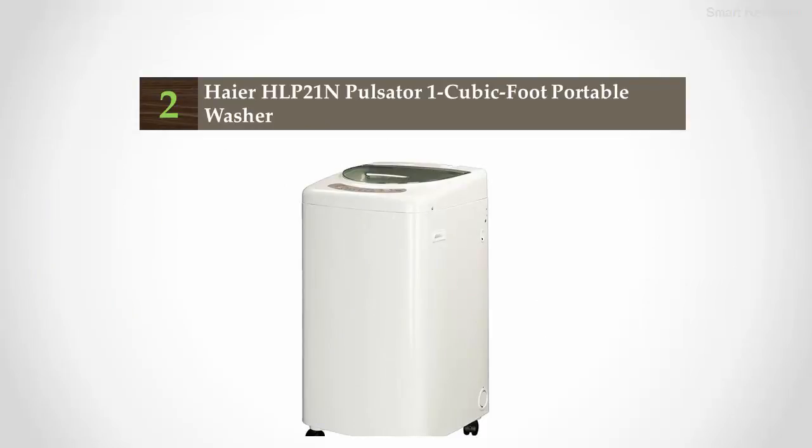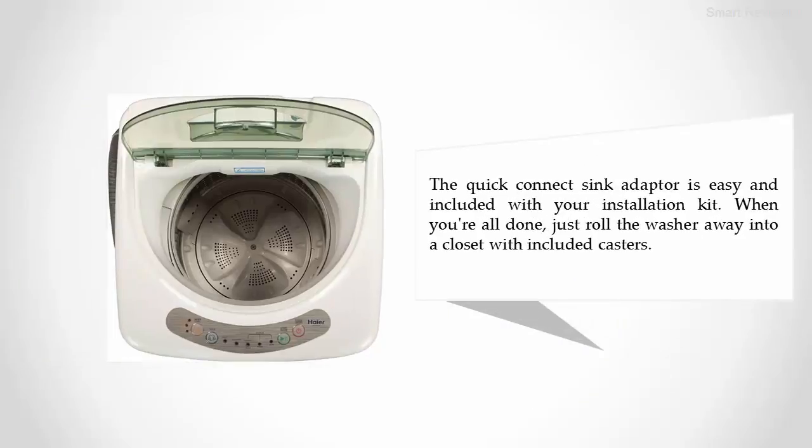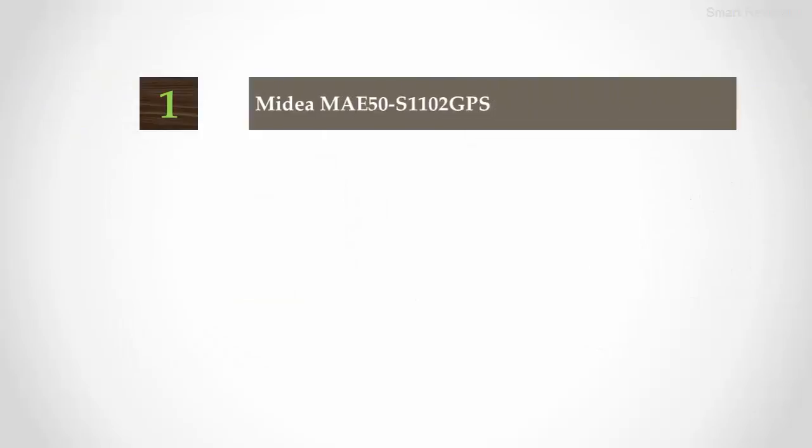Nearing the top of our list at number two: the Haier HLP 21N pulsator 1 cubic foot portable washer. The portable and compact 1.0 cubic foot washer has three electronically controlled water levels and three wash cycles for the perfect load every time. The stainless steel tub holds up to six pounds of clothes, which is perfect for baby clothes, delicates, or a smaller wash. The quick-connect sink adapter is easy to use and included with your installation kit. When done, just roll the washer away into a closet with the included casters.